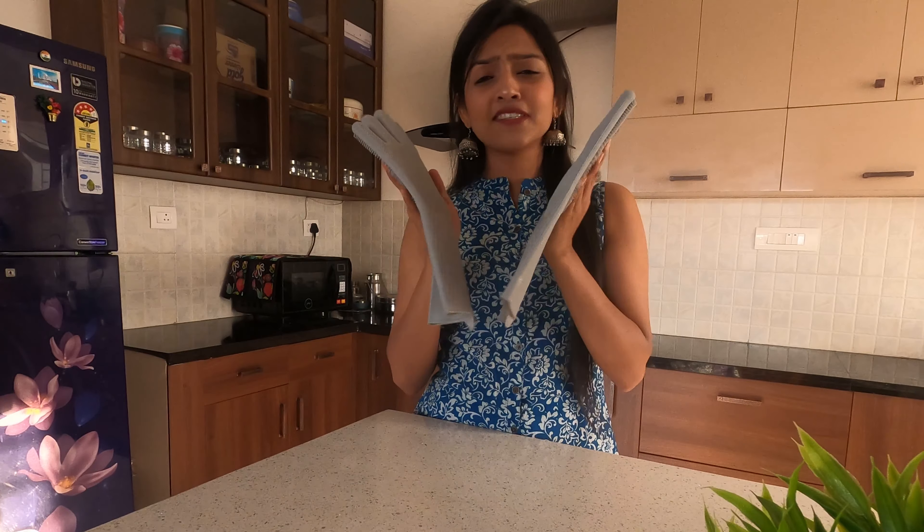My second interesting product is for those of us — especially women — who work in the kitchen and face skin issues due to detergents and sensitive skin. This is like a savior, trust me! It is a pair of silicone gloves that I got from Amazon. They are so good!